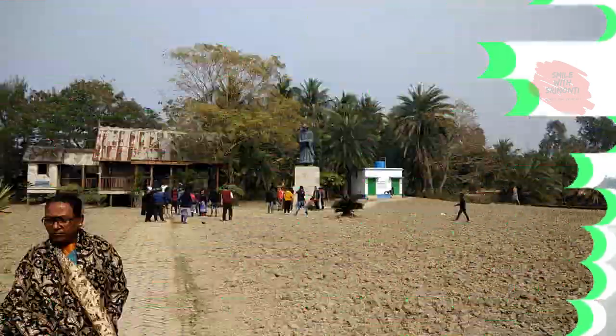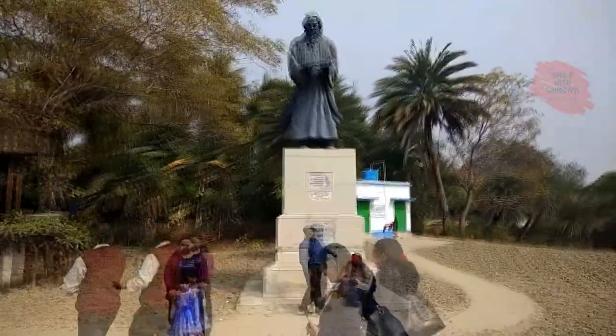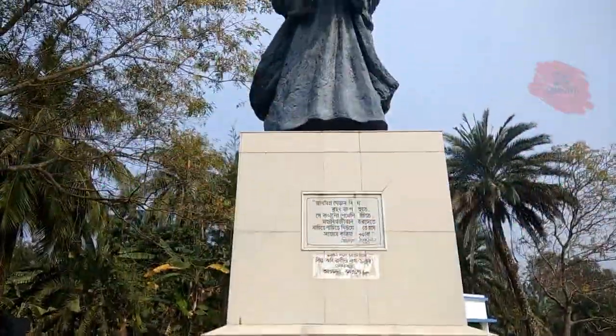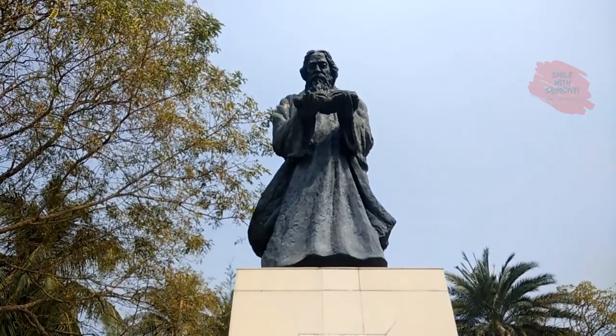The first halt was Hamilton Island at Ghoshaba, where Nobel laureate Rabindranath Tagore stayed during the British era. This place inspired his writings, and hence is of literary importance.